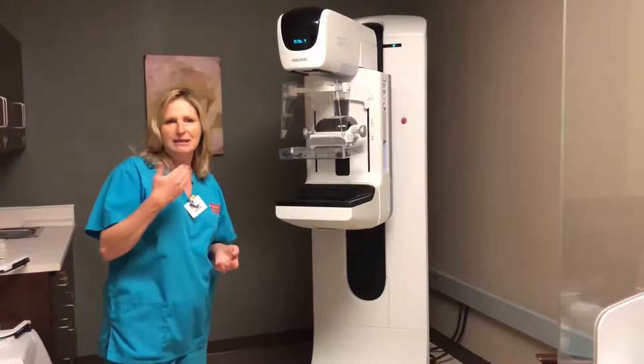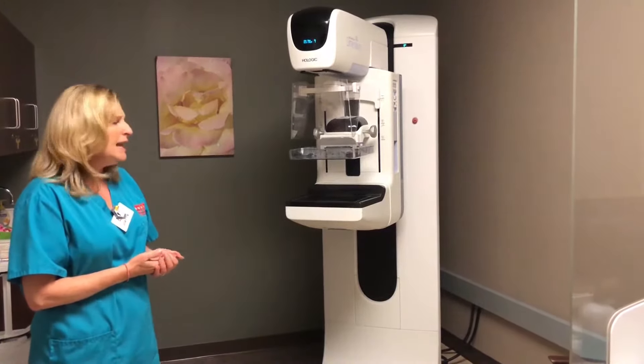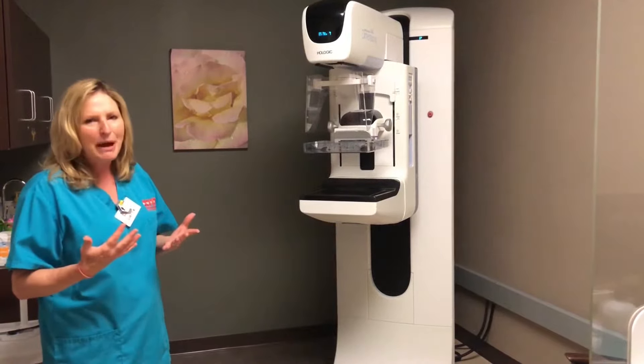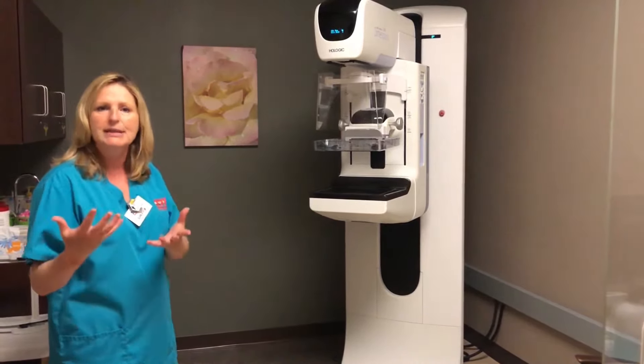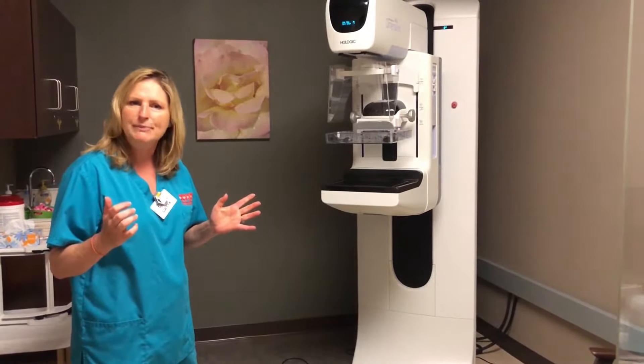It's very good. For those of you that have had mammograms, it still feels about the same — we still have to do a little pressure on the breast tissue, but never more than what you can tolerate. So if you're nervous about your first mammogram, just let the tech know and she can go slowly.